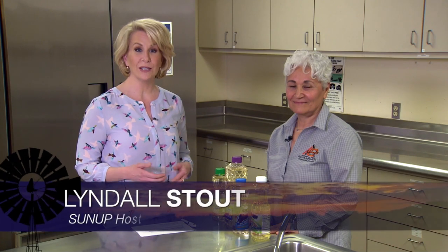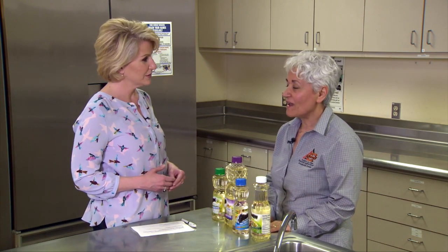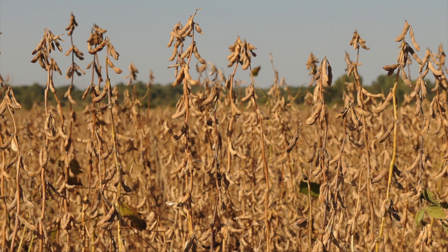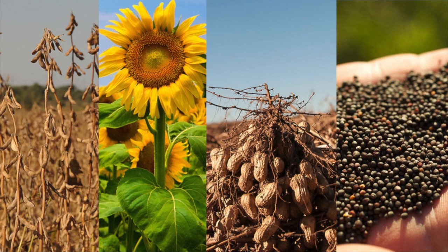We're talking about vegetable oils today with Nurhan Dunford, our oil and oil seed chemist here at the Food and Ag Product Center. The big question is — what vegetables actually go into vegetable oil? Actually, any oil that is extracted or recovered from a plant can be called or labeled as vegetable oil. In general, vegetable or plant seeds are used to extract oils. Most common oils used for cooking are soybeans, canola seeds, sunflower seeds, peanuts, and safflower.